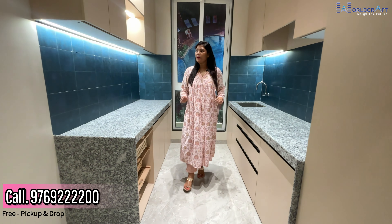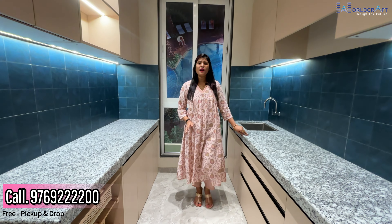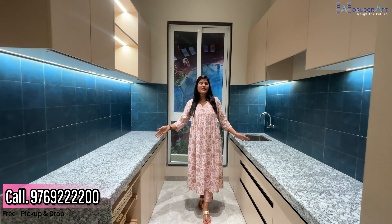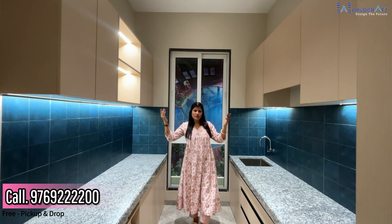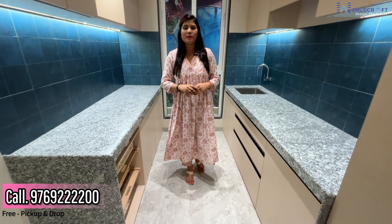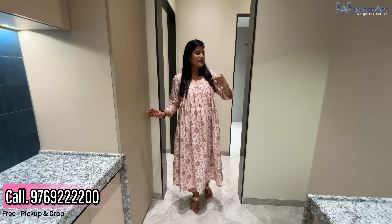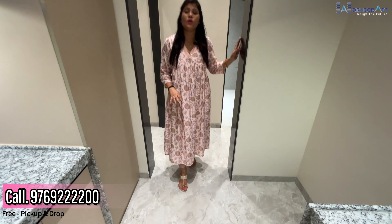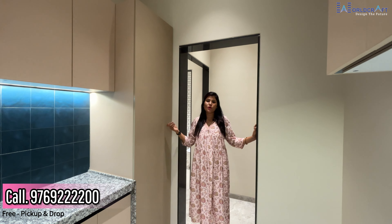On the front of the hall, this is your kitchen. If I talk about the size of the kitchen, you will get a kitchen of 7 by 9 feet. You will get a platform on both sides. You can make cabinets on both sides, cabinets underneath, and a trolley on both sides. You can also arrange a fridge here, and on this side you will get wardrobe space.